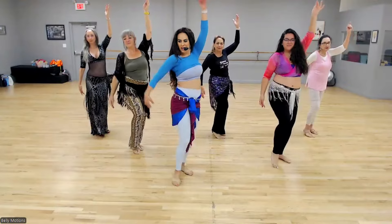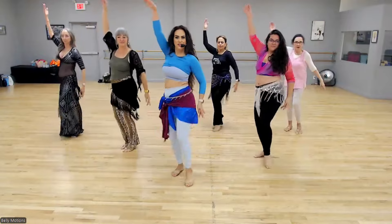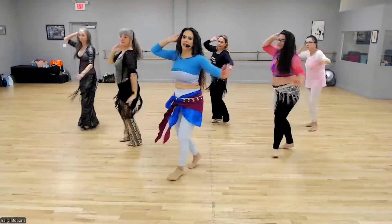One, two, three, four, down and up, down and up. One, two, three, four, down and up, down and up.